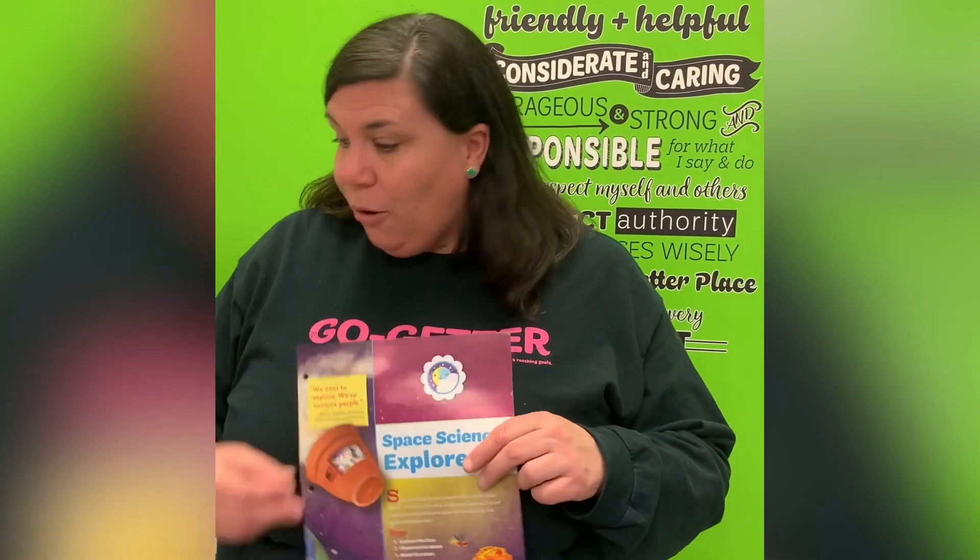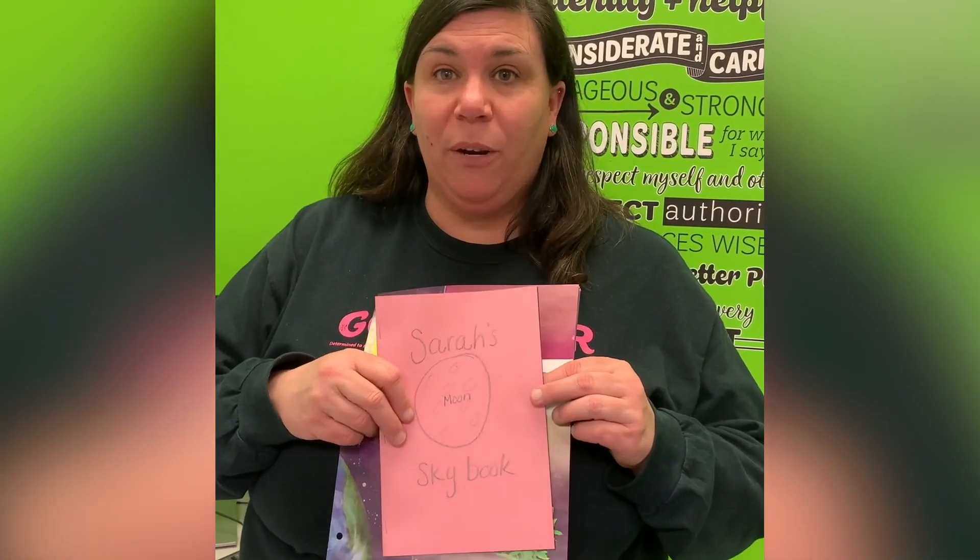Should you want to see more videos like this, please stay tuned to our channel. I want to hear from you — I want to know about your sky books and the great things that you observe with the sky. Make sure you comment so I can see all of the great things that you guys are doing with Girl Scouts.